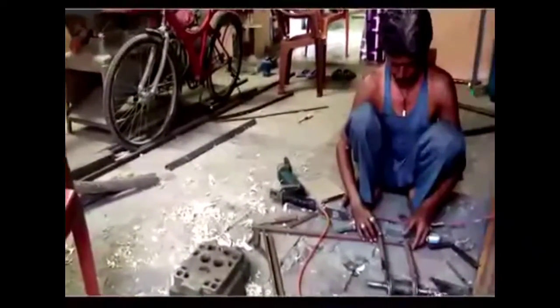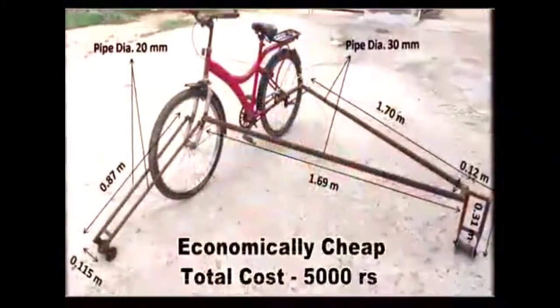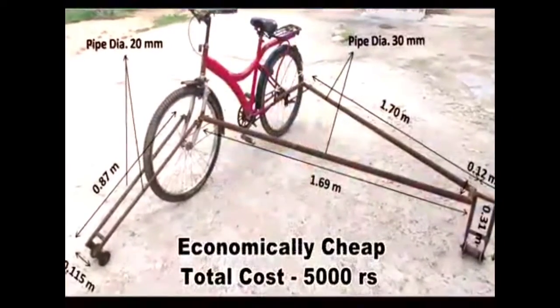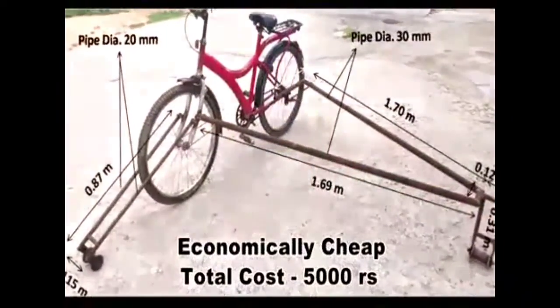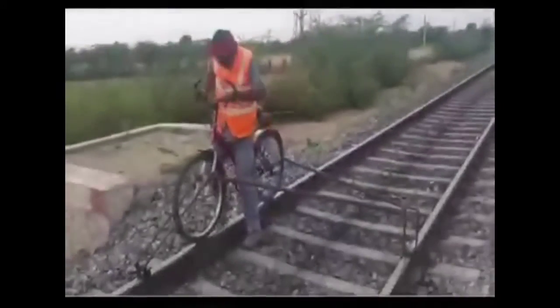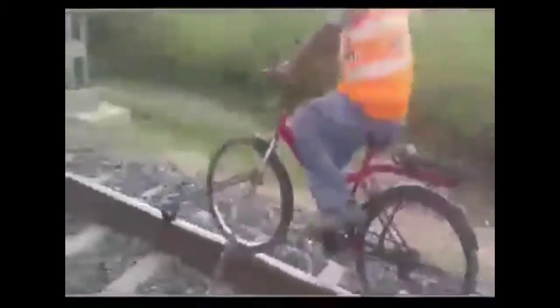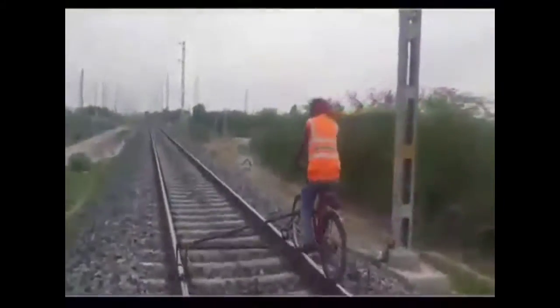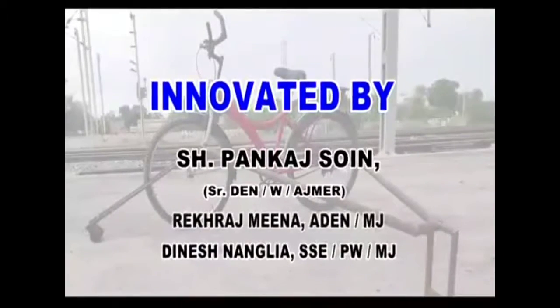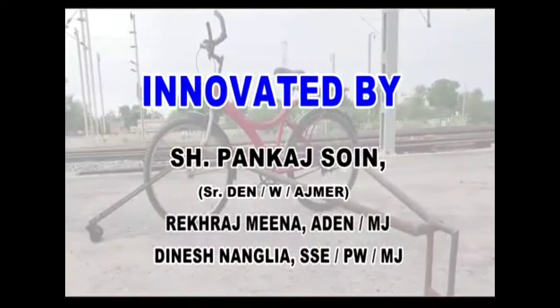This rail bicycle can easily be manufactured in a PWI's workshop at very economical rates. The total cost of the rail bicycle is only rupees 5,000, including the cost of the whole cycle. Further, with some modifications, this structure can be used over different sections of Indian Railways and can be considered a step ahead from conventional practices. We would like to thank Mr. Pankaj, Senior DN West Ajmer, for his guidance throughout the whole project.